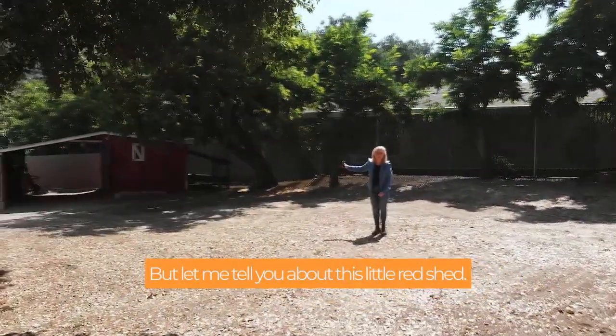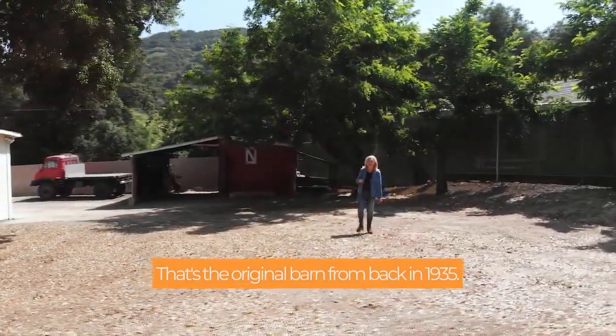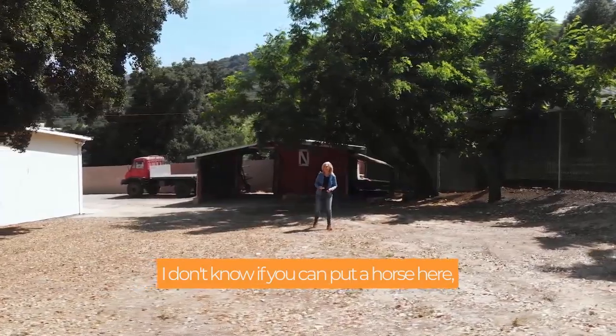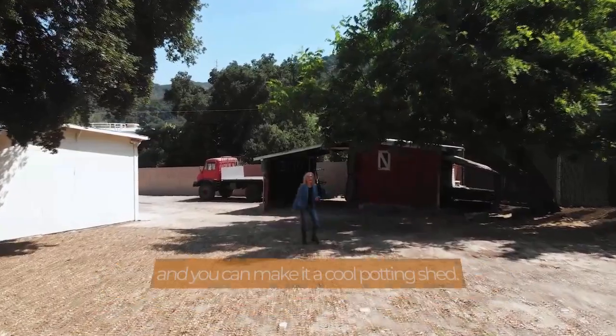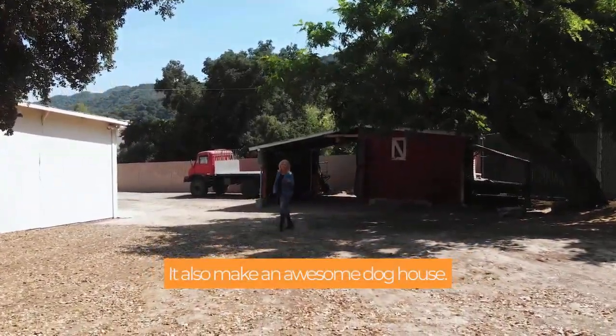Let me tell you about this little red shed — that's the original barn from back in 1935. I don't know if you can put a horse here, but it's a great little sentimental item on the property. You can make it a cool potting shed, and it also makes an awesome doghouse.